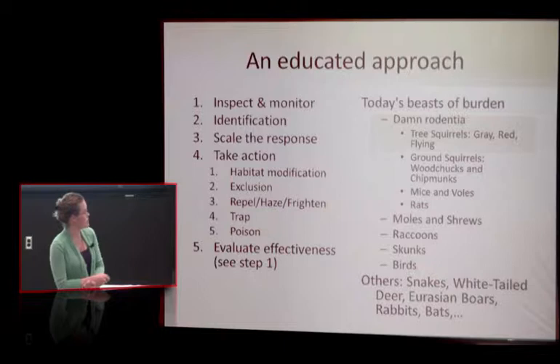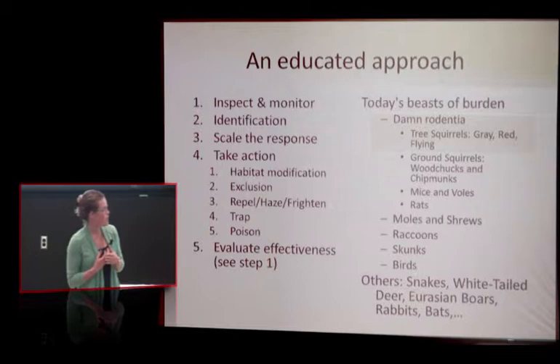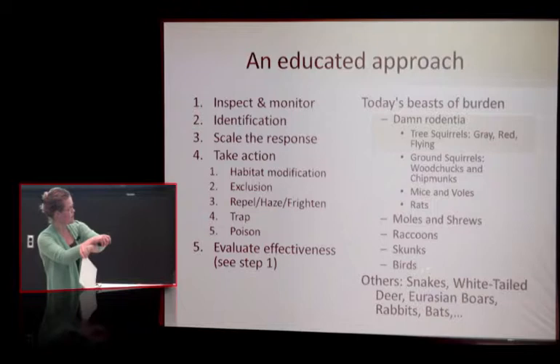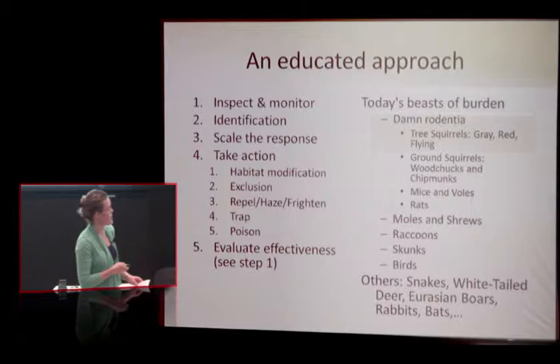Today we're going to practice this system with tree squirrels, which I put under the broad classification of dam redemption. We've got tree squirrels, ground squirrels, mice, voles, and rats — you have resources in your handout for all of these pests. I'm also going to give you some tips on where to go to find out more.